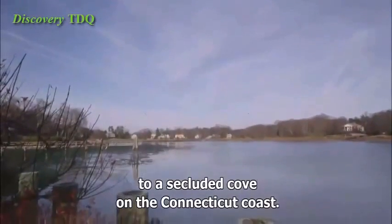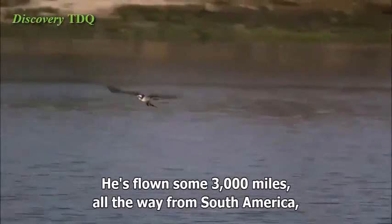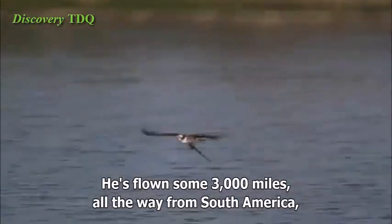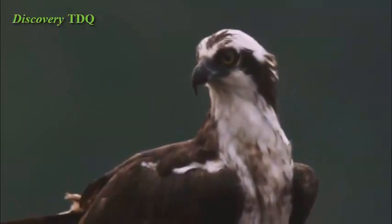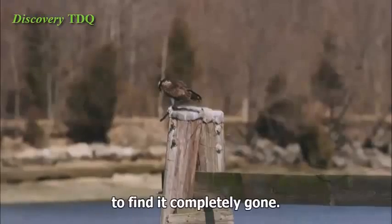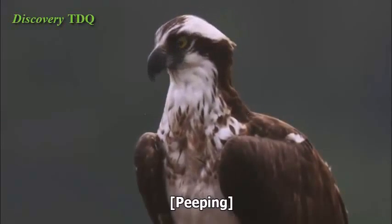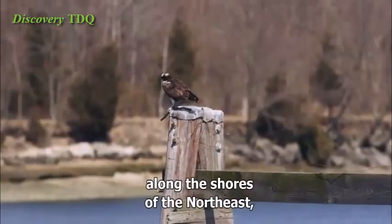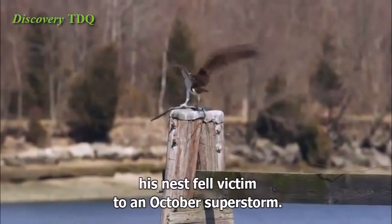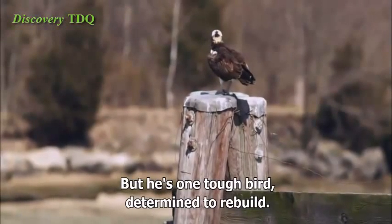An osprey has just arrived home for the nesting season, to a secluded cove on the Connecticut coast. He's flown some 3,000 miles all the way from South America to reclaim a nest he built here four years ago. We can only imagine his surprise to find it completely gone. Like many homes along the shores of the northeast, his nest fell victim to an October superstorm. But he's one tough bird, determined to rebuild.